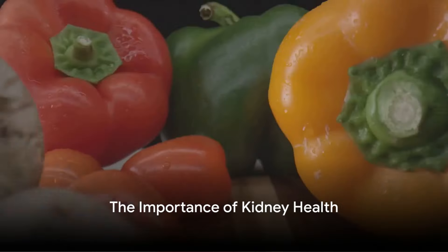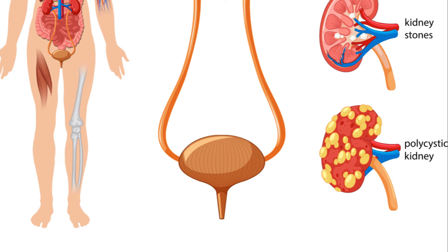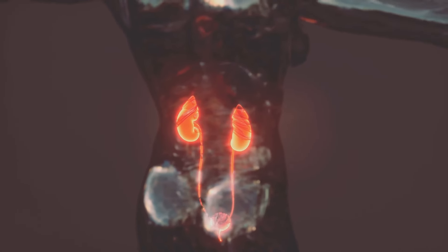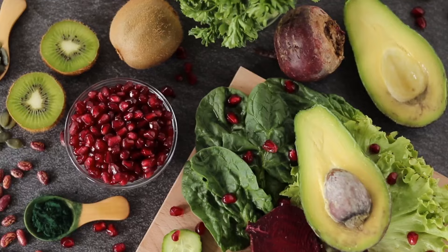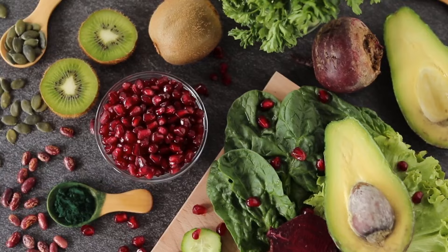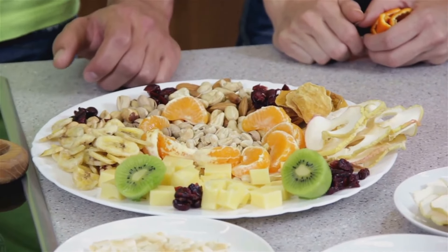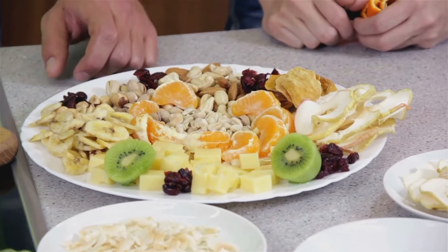Have you ever wondered how crucial your kidney health is and how your diet can significantly influence it? The kidneys, those bean-shaped wonders, perform vital functions like filtering waste, controlling blood pressure, and even producing red blood cells. But did you know your diet can either be a friend or foe to these hard-working organs? The foods you consume can greatly impact your kidney health, underscoring the need to choose the right ones.